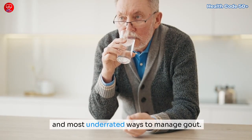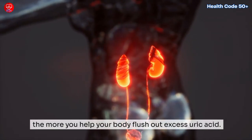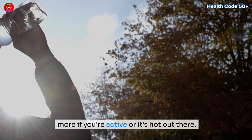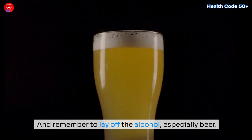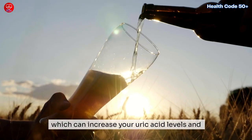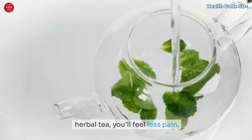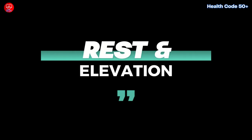Hydration: don't forget to drink. Staying hydrated is probably one of the easiest and most underrated ways to manage gout. The more water you drink, the more you help your body flush out excess uric acid. Aim for at least 8 to 16 cups of water a day — more if you're active or it's hot. And remember to lay off the alcohol, especially beer, which is loaded with purines that can increase your uric acid levels. Swap the brew for water or herbal tea.